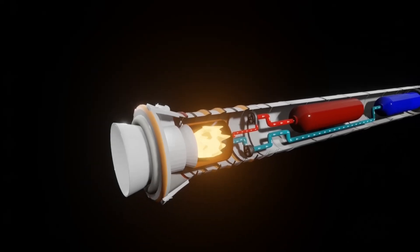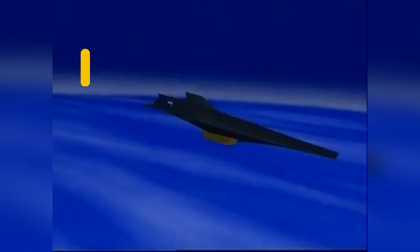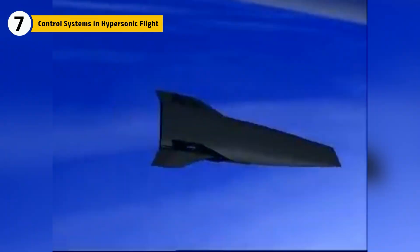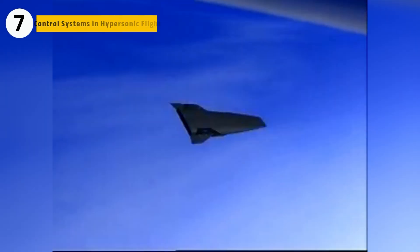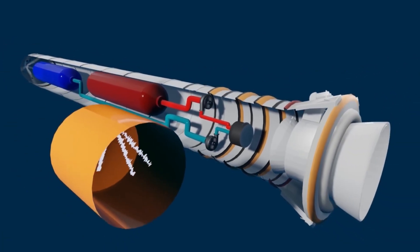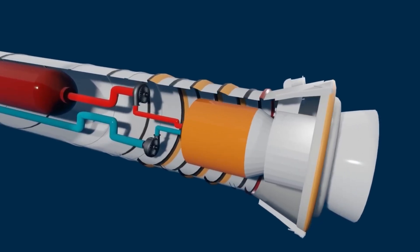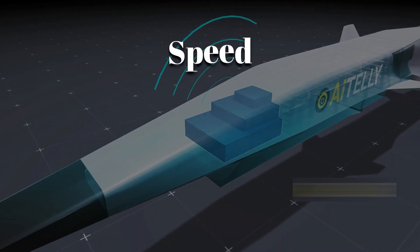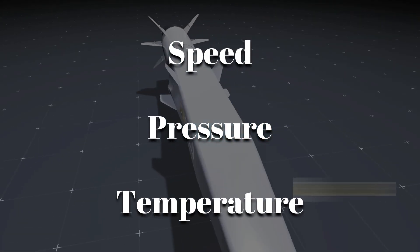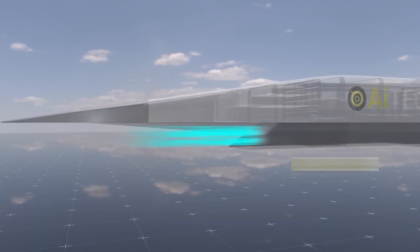But even with cooling solved, controlling the craft when the engine was producing such immense thrust was another problem. At hypersonic speeds, even tiny control surface movements can drastically alter flight path. The X-43's digital control system linked flight controls with the scramjet's fuel and inlet settings. Sensors tracked speed, pressure, and temperature hundreds of times per second, feeding algorithms that adjusted fuel flow and airflow instantly.